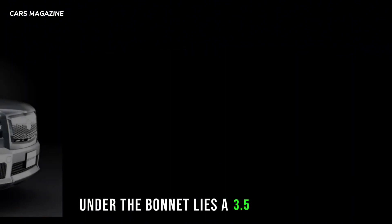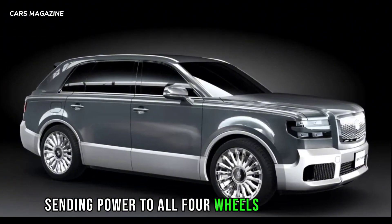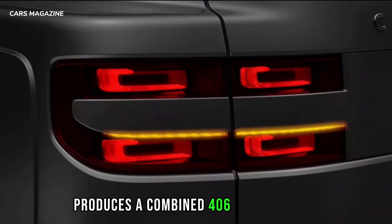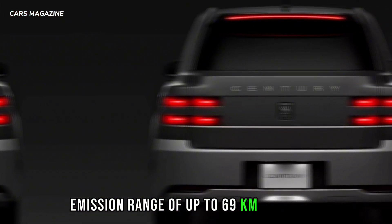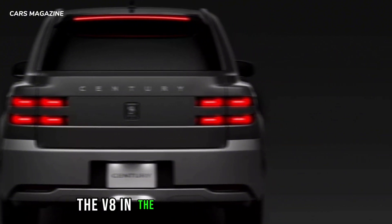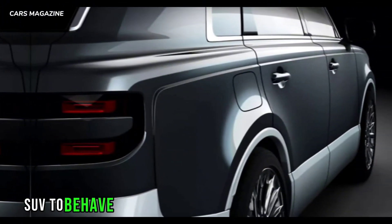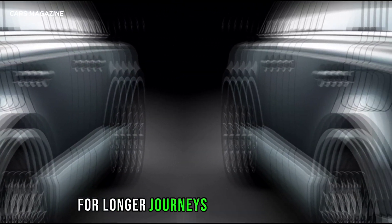Under the bonnet lies a 3.5-liter V6 plug-in hybrid powertrain, sending power to all four wheels via an ECVT gearbox and the E-Four advanced AWD system. Toyota says that this setup produces a combined 406 horsepower (303 kilowatts / 412 PS) and offers a zero-emission range of up to 69 kilometers (43 miles). The V6 might not sound as impressive as the V8 in the current Century sedan or the glorious V12 in previous iterations, but allows the SUV to behave like a quiet BEV in urban environments, transforming into a HEV for longer journeys on the highway.